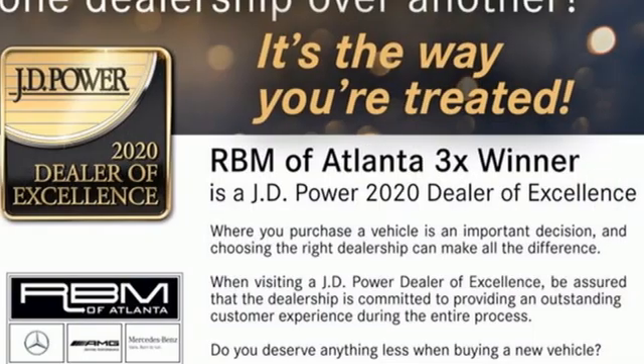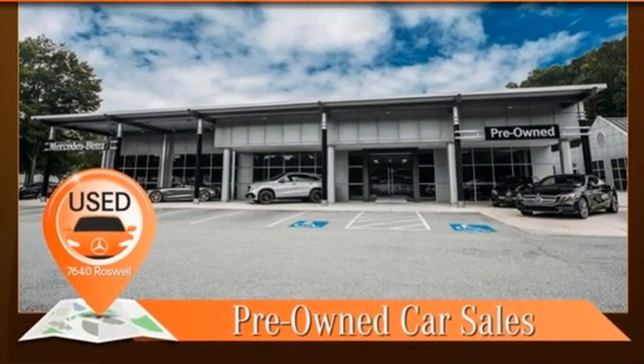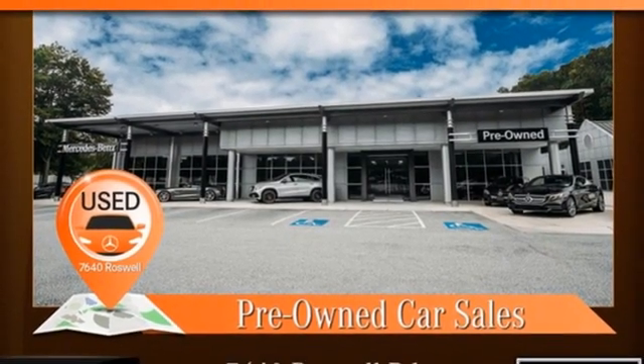Get the best, get Mercedes-Benz. They say a journey of a thousand miles begins with one step. Well in this case it begins with a test drive. Start your next adventure today.